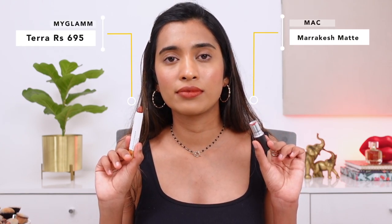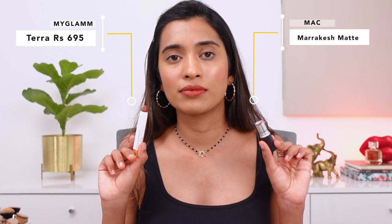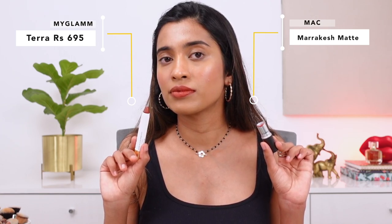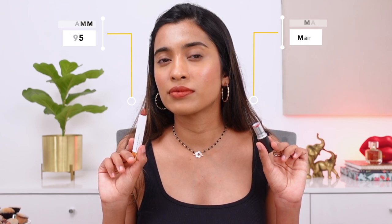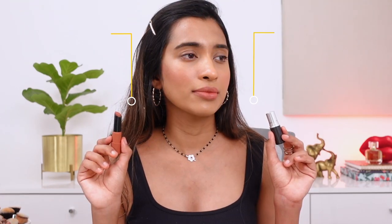Next, the MAC lipstick in the shade Marrakesh. In my previous video I could find a 100% dupe, but this time the closest match I found was from MyGlam — their lip crayon in the shade Terra. It's not the most pigmented and the shade is not a 100% match — the MAC one is a little brighter and deeper. But among the terracotta and burnt orange shades I swatched, this was the only one with that orangish hint, which is why I included it.